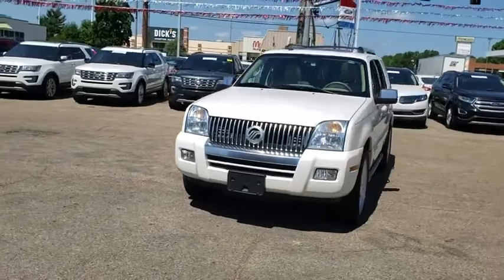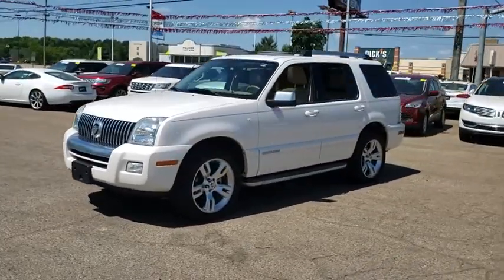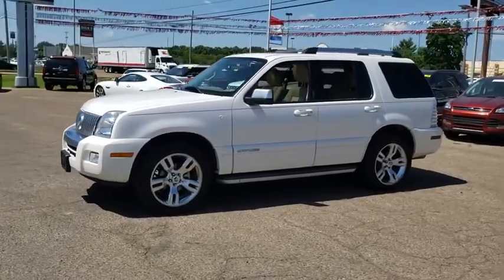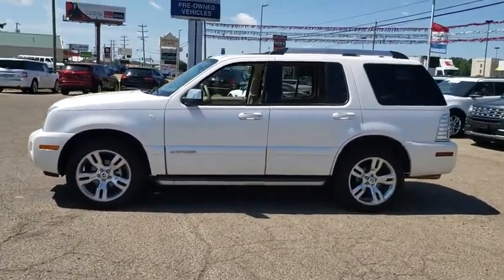And because safety is critical, Mountaineer is equipped with accident avoidance features, such as AdvanceTrac with Roll Stability Control, which can help you maintain control in adverse road conditions.